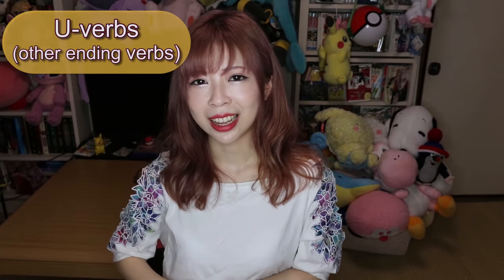For iru/eru ending verbs in the volitional form, you change the last る into よう. So taberu becomes tabeyou — 'let's eat.' For example, 'let's eat lunch' is hirugohan tabeyou. And miru (to watch) becomes miyou — 'let's watch.' Once you get used to changing the last U into A, I, E, and O, you can make so many different forms.